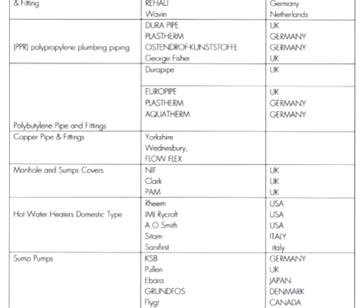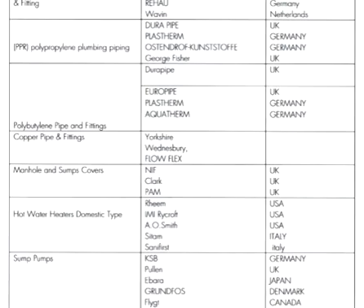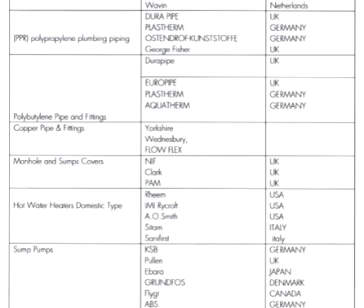For copper pipe and fittings, we sometimes use copper pipe for gas systems and in hospitals. Sometimes we use MR as per specification for laboratories. Brands include Yorkshire, Wittner, and Poloflex. The origin is not mentioned here — wherever it is available, you can purchase it.